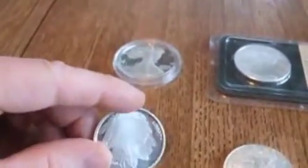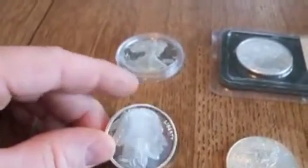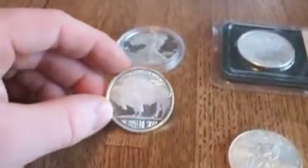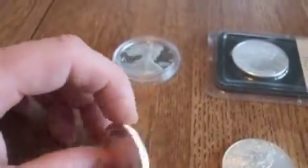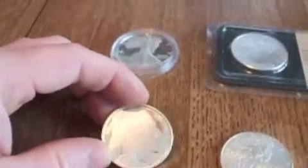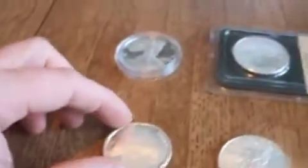Another type of silver proof round that I have, one ounce round, are the Indian heads. I did not pay a premium for these, but I consider these a proof. There's no difference between this and the Walking Liberty. These were around for a couple of years. I don't know if you can still get these, but they're gorgeous. I have a few of those that I got at regular spot price.